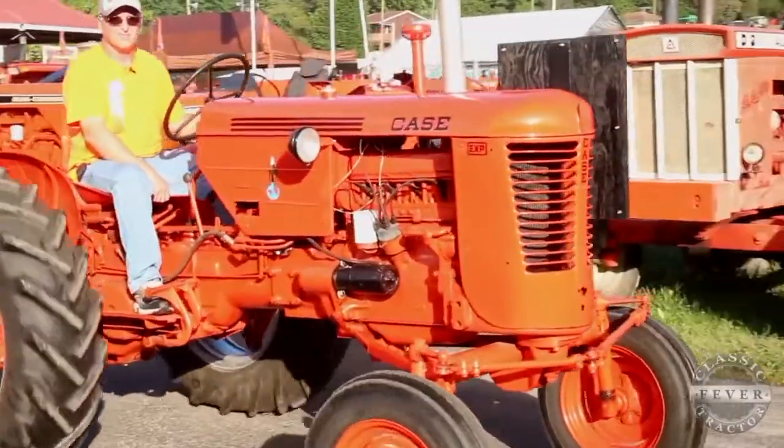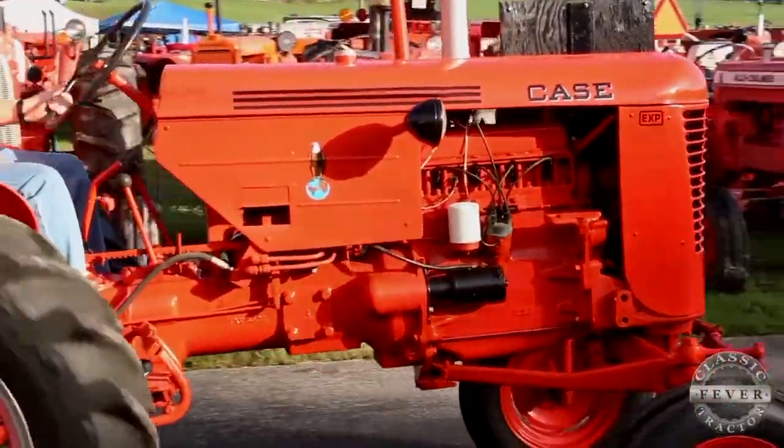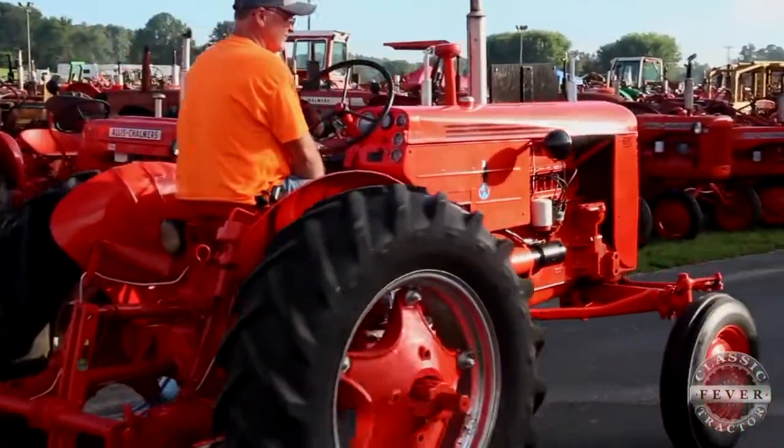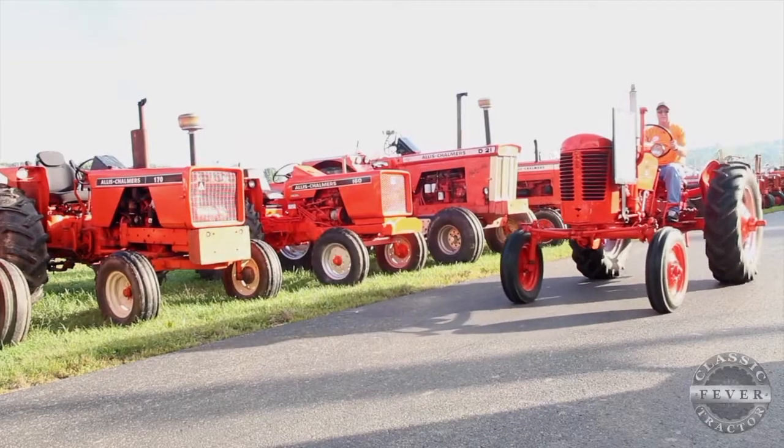I've got two boys and when they got big enough to start walking around and going places with me, I decided I wanted to get into collecting, and I chose Case because I wanted to be able to have a lot of the oddball stuff. Also, growing up on the farm, my favorite tractor was a 300 Case out of all the tractors we had, and to be able to own the only known prototypes of the 300 — it being my favorite tractor growing up — is a pretty neat thing.